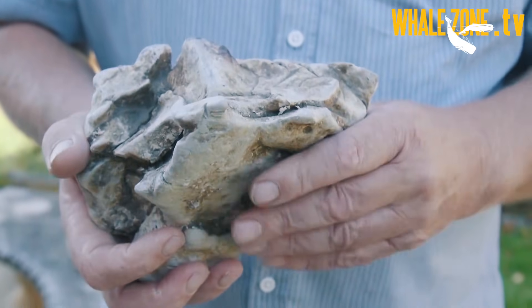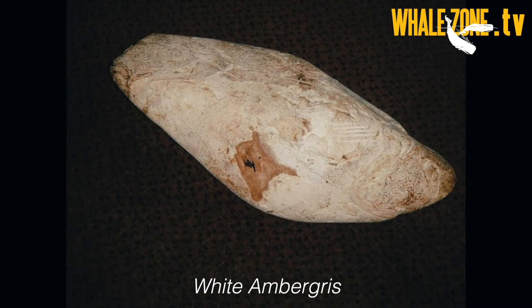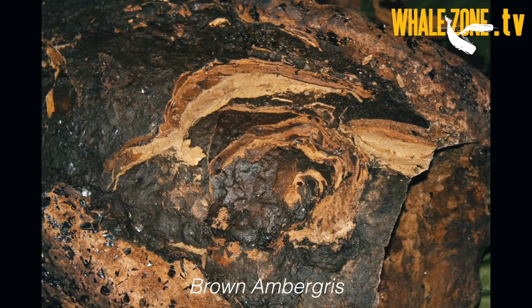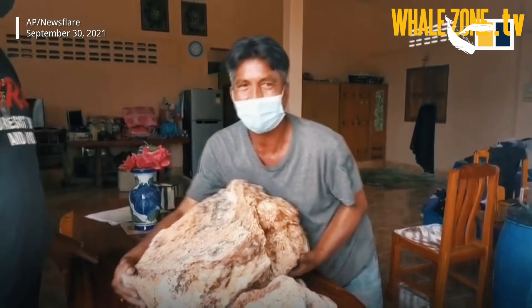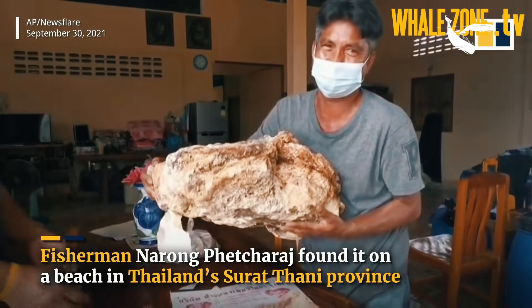To find it, we need to know how it looks first. Ambergris comes in many different colors, textures and shapes, which makes identification difficult. It is most often white, gray, black or brown, or even a mixture of these shades. The colors are often dull and earthy, and the texture is typically hard like rock or dry clay.